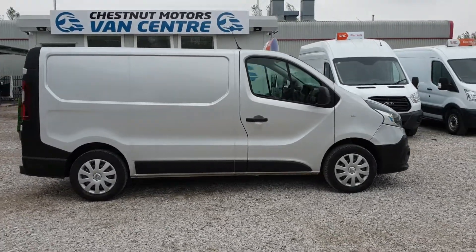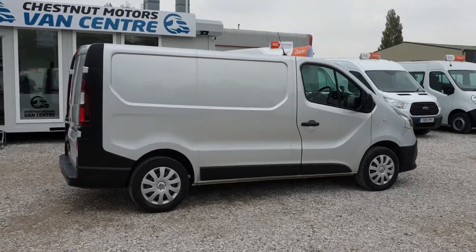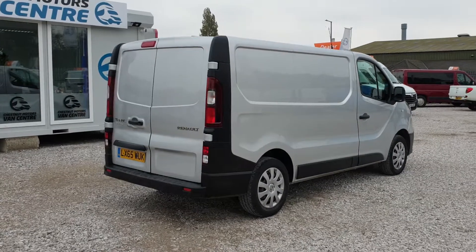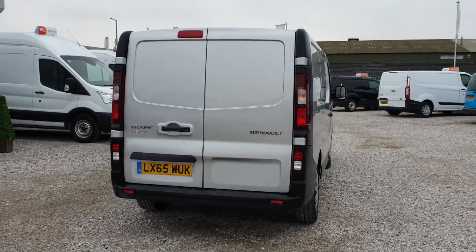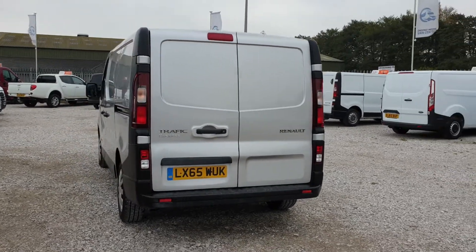It's fantastic in the silver. One owner from new, been on fleet. All fleet vehicles are actually well maintained and this is absolutely no different. There are double doors at the back and a single side loading door.